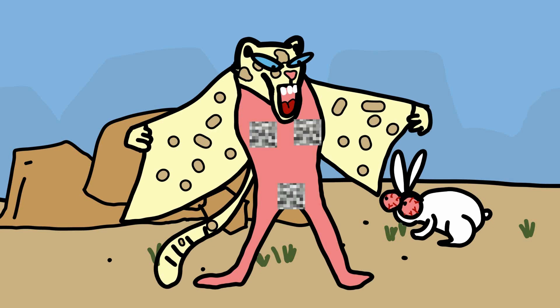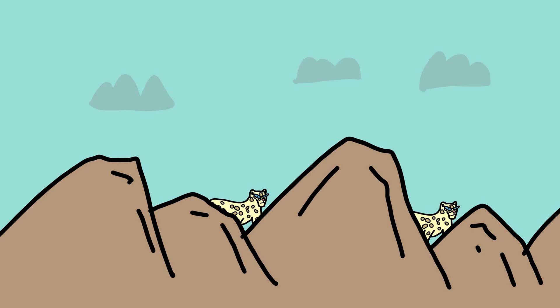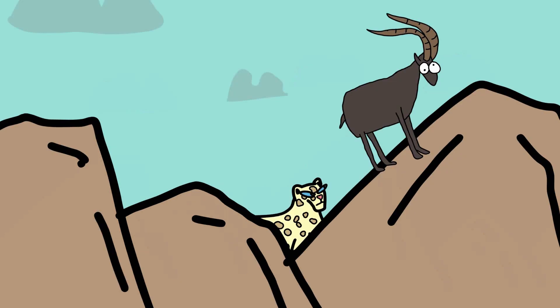Its coat features a base color that ranges from smoky gray to yellowish tan, adorned with dark rosettes and spots. This coloration perfectly matches the rocky, snow-dusted terrain where the Snow Leopard resides, making it nearly invisible when it moves among rocks and cliffs.